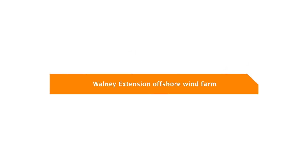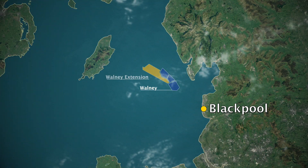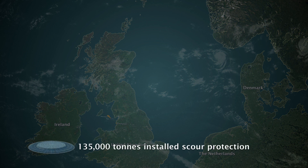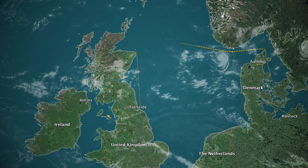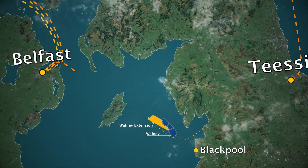Walney Extension Offshore Wind Farm. In August 2017, Van Ord installed the final foundation for the Walney Extension Offshore Wind Farm. The offshore wind farm consists of 87 wind turbines with a total capacity of 660 megawatts. Van Ord transported the monopiles and transition pieces from their European suppliers to a stockyard in Belfast.